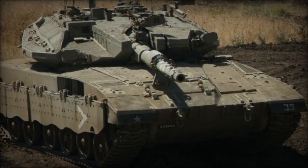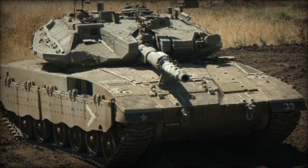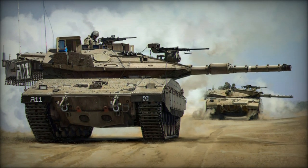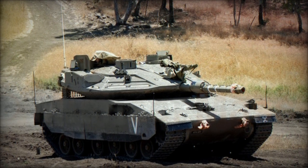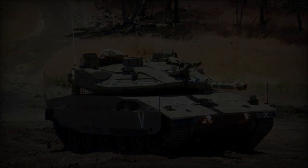The Merkava MK.4 main battle tank (MBT) made its debut with the Israel Defense Forces in 2004, representing a notable advancement from its predecessor, the Merkava MK.3. With 360 tanks already in operation and an additional 300 on order by the Israeli Defense Forces, the Merkava MK.4's reputation has earned it a place among the top 10 main battle tanks globally.